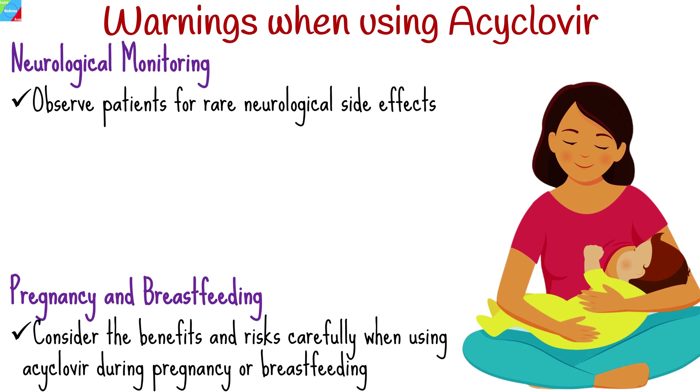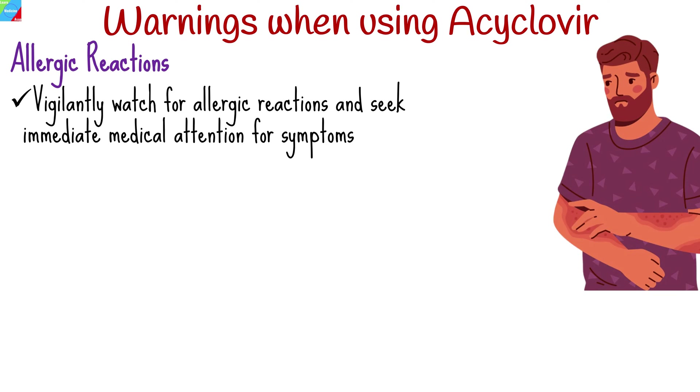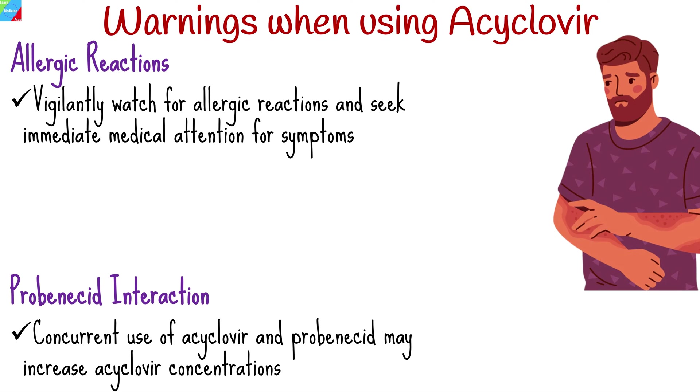Consult healthcare providers for personalized guidance. Vigilantly watch for allergic reactions and seek immediate medical attention for symptoms like rash, swelling, dizziness, or difficulty breathing. Inform healthcare providers of any hypersensitivity history.